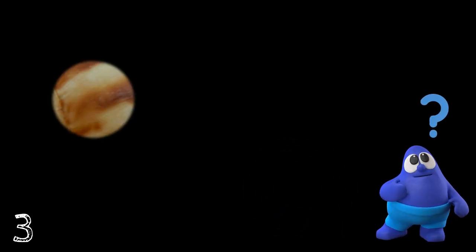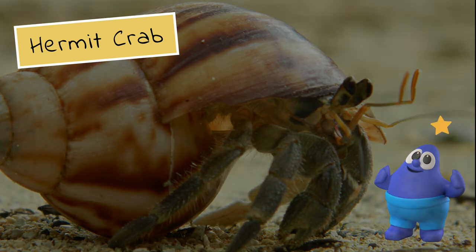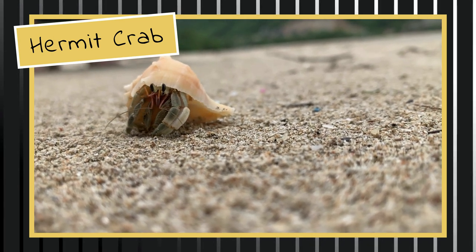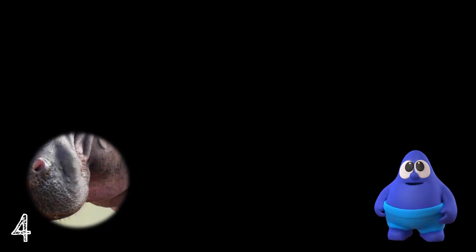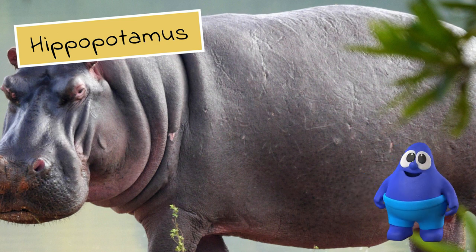Keep trying! It's the hermit crab! Brilliant! Don't give up! It's the hippopotamus! I'm very proud of you!